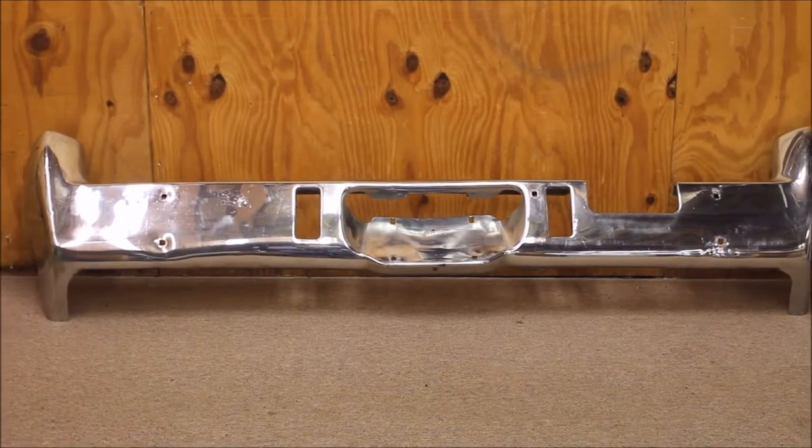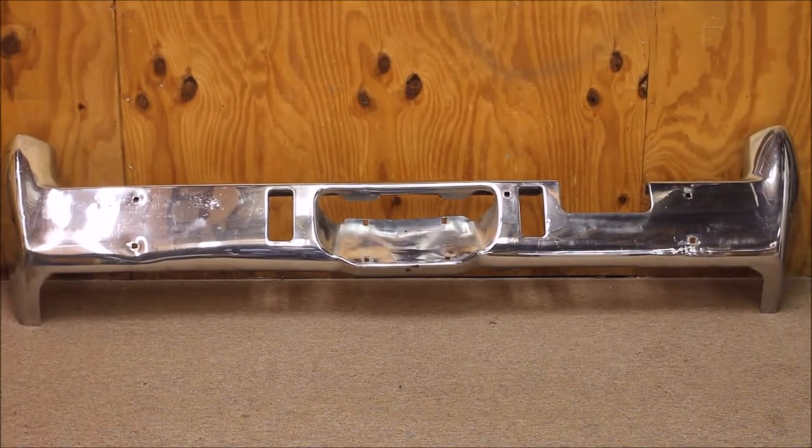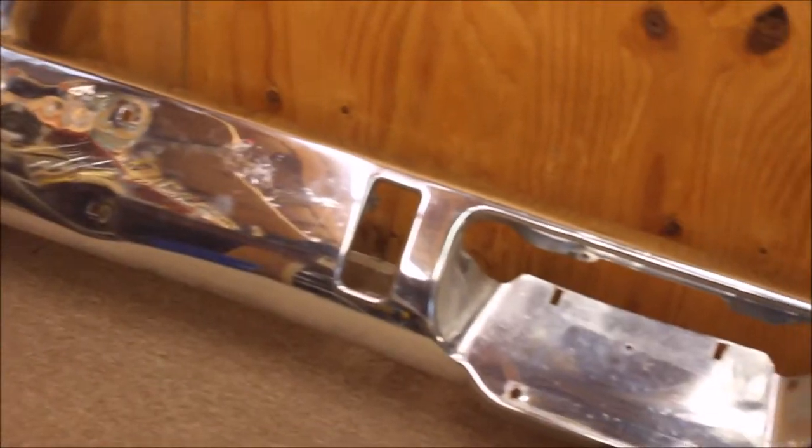This is a '71.5 Cutlass Vista Cruiser Wagon. Here's a good used rear bumper — we could re-chrome one if you'd like. Here's this bumper right here.